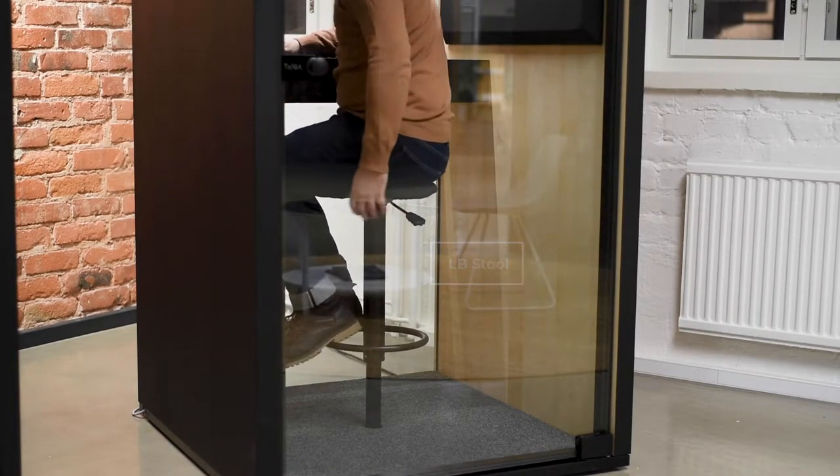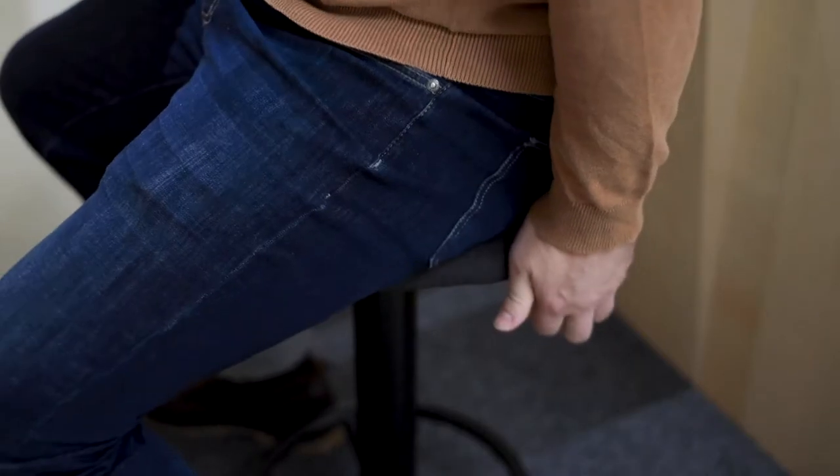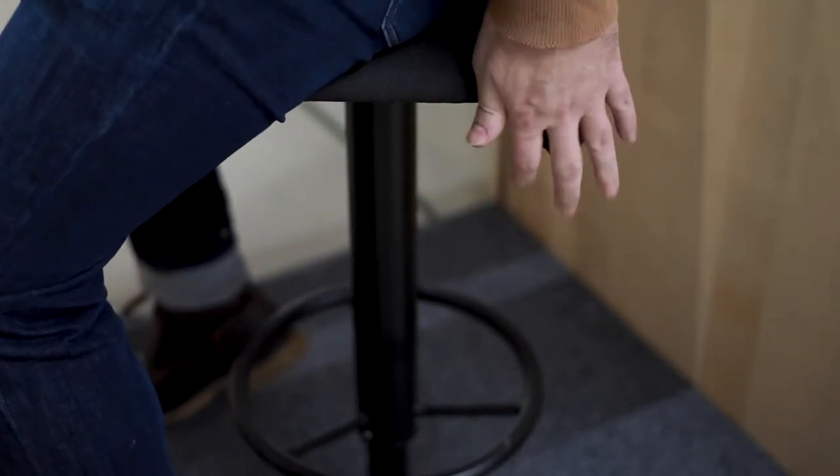An adjustable stool can be integrated in Locko Box 1. It is comfortable and designed as a functional part of the booth.